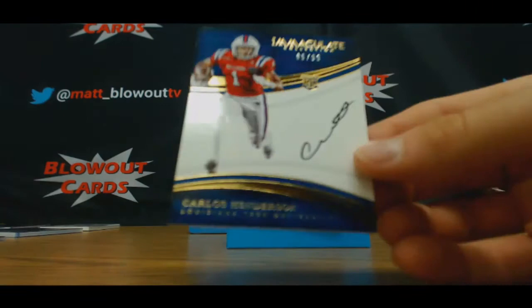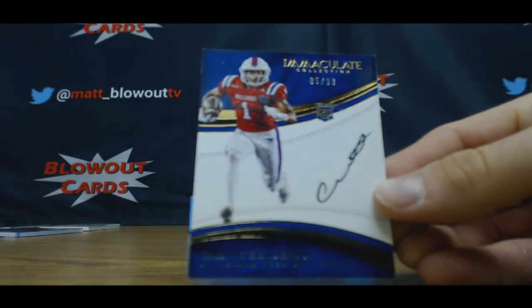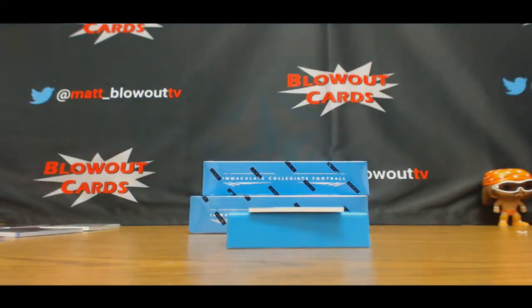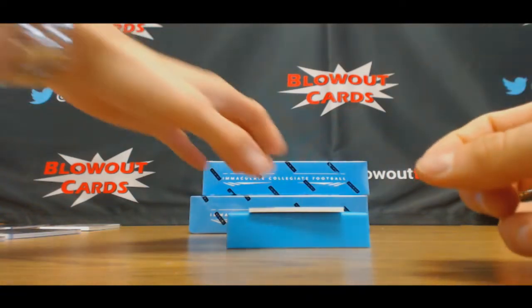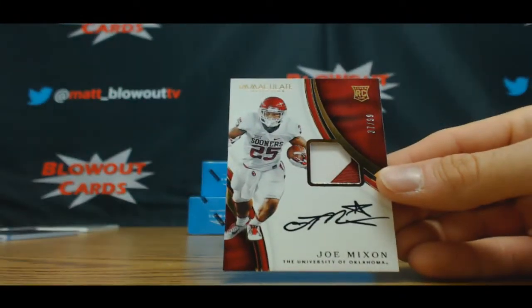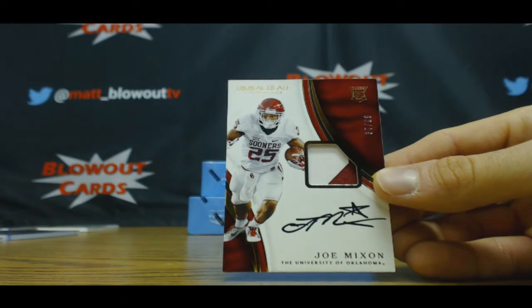85 of 99, Carlos Henderson rookie autograph — goes to Lenny. Good news is I think every spot's hit. Yep, every spot's hit. And finish up with 37 of 99 rookie patch autograph, Joe Mixon — goes to Brian.